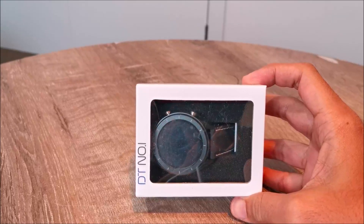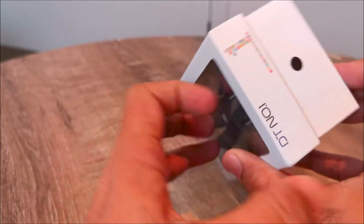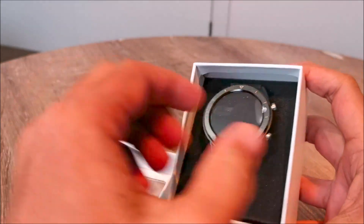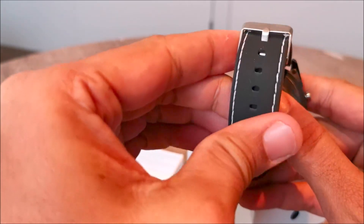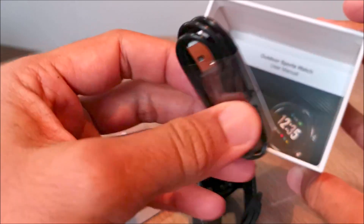Hi everyone, welcome to Geek New Zealand. Today we will unbox and talk about the DT Number One brand DT28 smartwatch. DT Number One is a quality brand which makes quality, affordable smart and fitness trackers. This is an all-in-one smartwatch with tons of features.